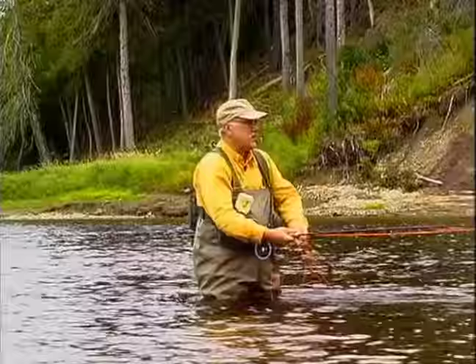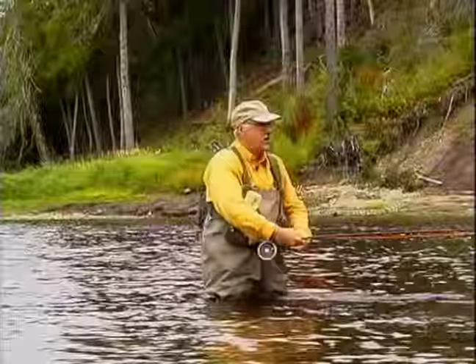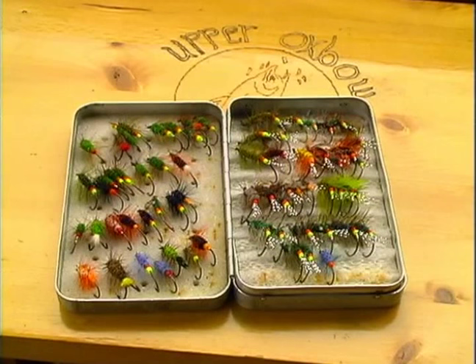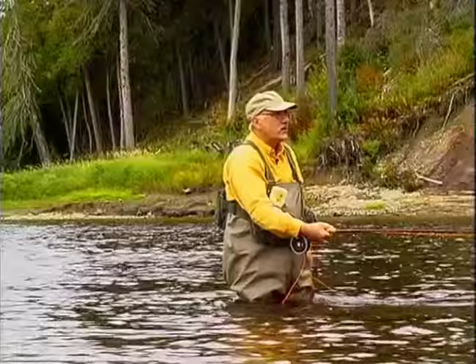One thing that occurred to me was that I used to very frequently see first-time anglers, first season in, flailing the water and having very limited success. These bug patterns are simple; they don't look like they're very much, but if they're fished in the manner I've been trying to describe, you will take fish.